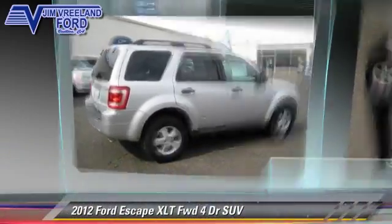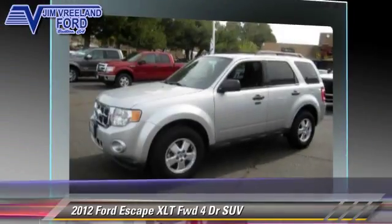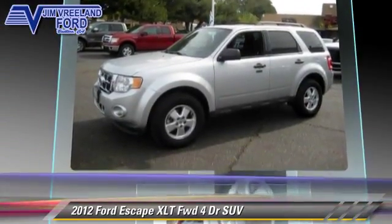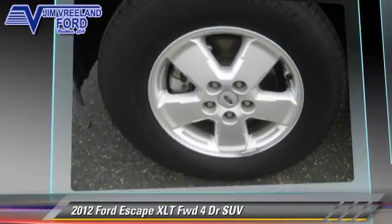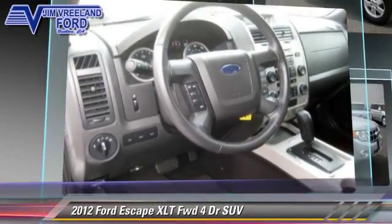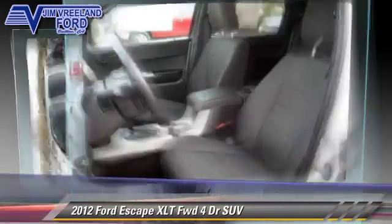The 2012 Ford Escape XLT, powered by a 2.5 liter 4-cylinder engine with a 6-speed automatic transmission. This front-wheel drive sport utility vehicle has fewer than 30,000 miles on the odometer and gets up to 28 miles per gallon.